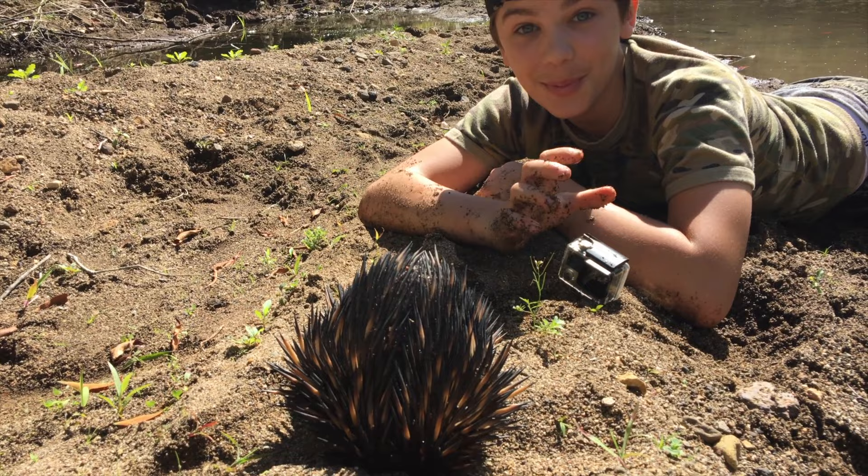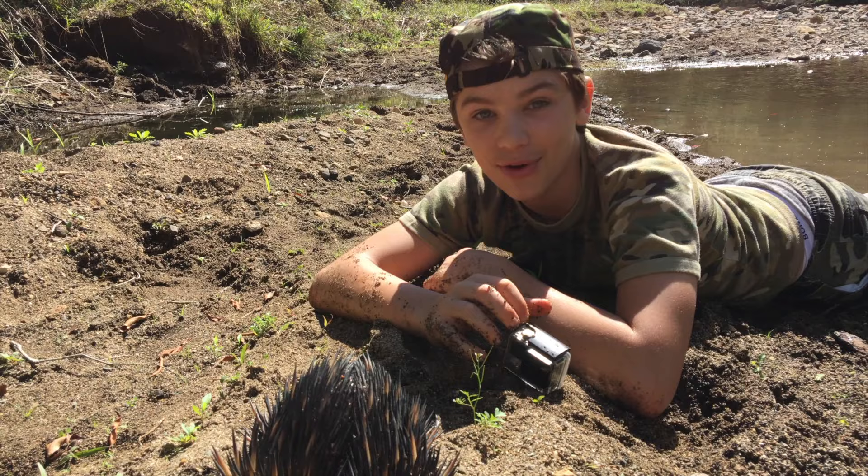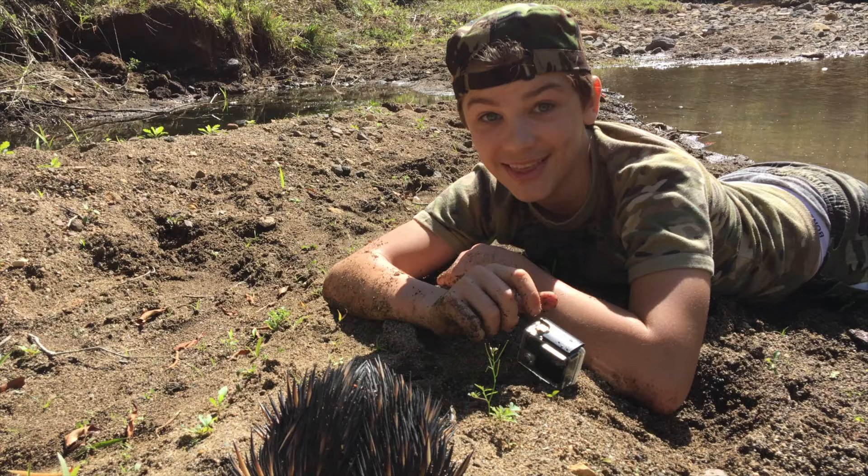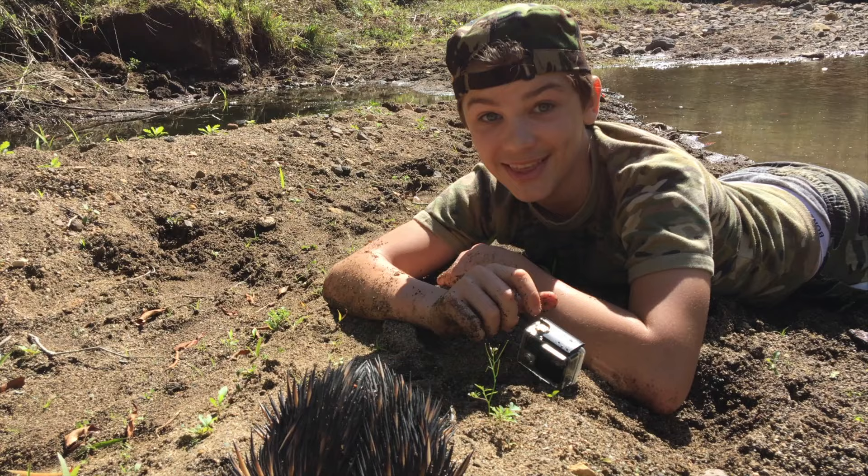So how amazing was this? This was probably one of the coolest experiences I've ever had — swimming with an echidna. I actually never thought that would happen. But thank you so much for the experience; that's something that I'll truly never forget.